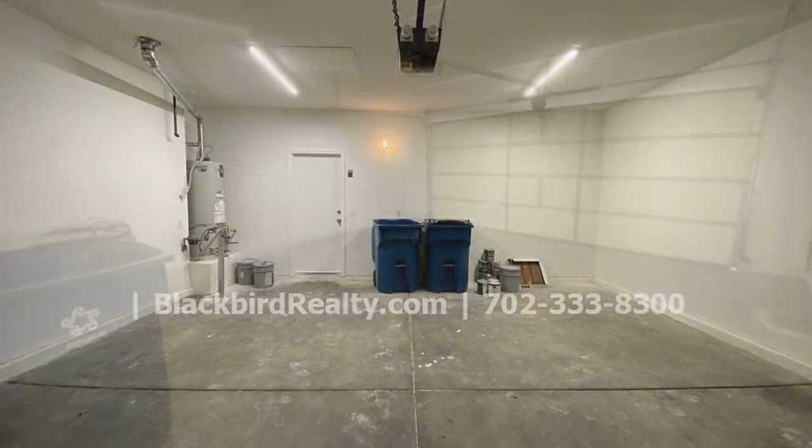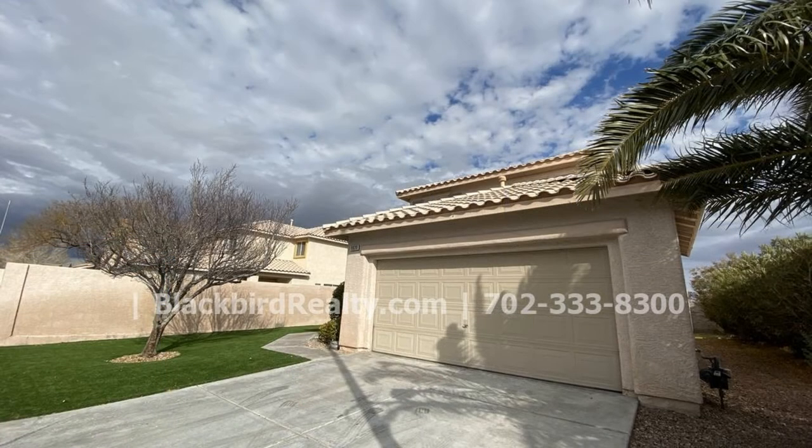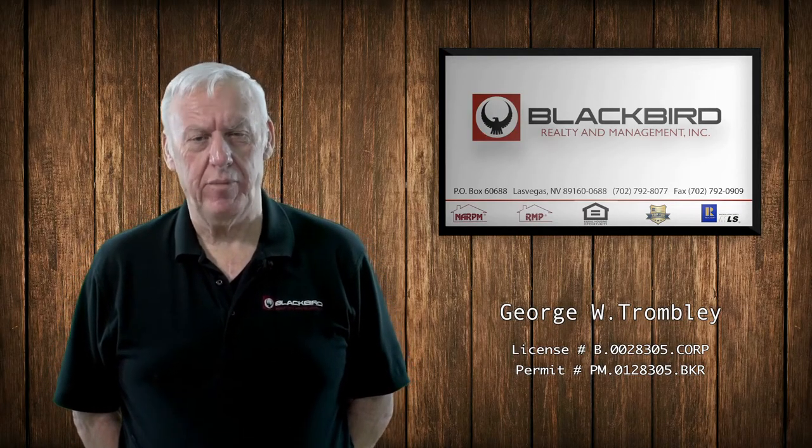This property is close to Deer Springs, Sky Point, and Interstate 215. Don't miss this one. If you like the property you just saw in the viewing, fill out the online application and make it yours today.